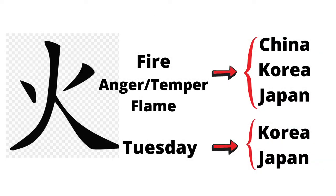Let's learn about fire in Chinese characters now. This letter means fire, anger, or temper, and flame in China, Korea, and Japan. And it's used as Tuesday in Korea and Japan.